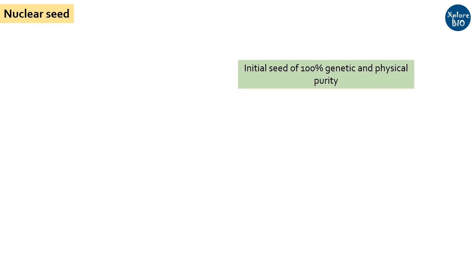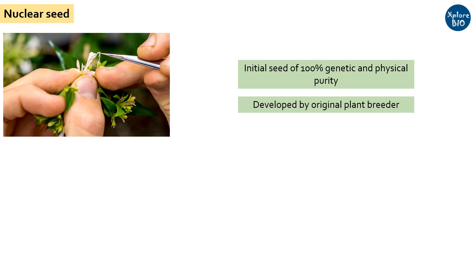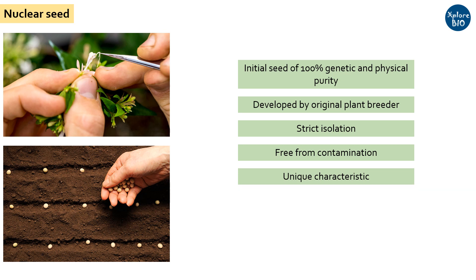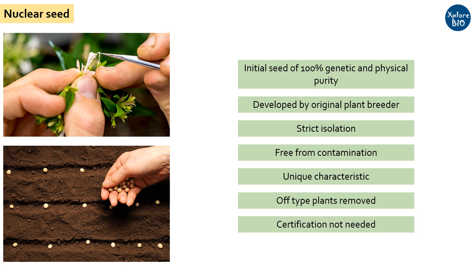First, let's learn what is a nuclear seed. A nuclear seed is the initial minimal amount of genetically as well as physically pure seed developed only by the original plant breeder. When a plant breeder develops a unique plant variety under strict isolation to prevent cross-contamination with any other variety or line, such that these seeds differ from all other existing varieties in one or more agronomic characteristics, these seeds are called nuclear seeds. Any off-type plant showing difference in height, seed size, shape, flowering time, or other such traits are discarded to maintain purity. As nuclear seeds are developed by a qualified plant breeder, certification from any agency is not required. The nuclear seed preserves all the characteristics and purity of the original variety. These seeds are grown in isolation, harvested manually, stored and labelled in separate bags.